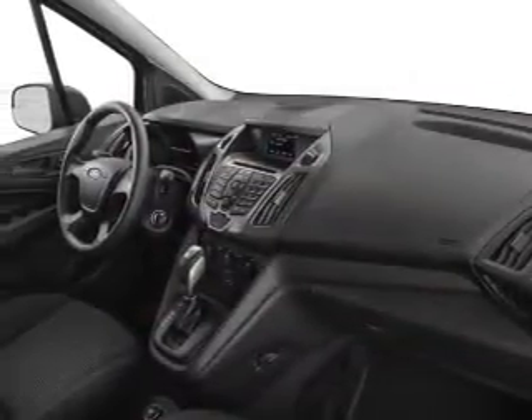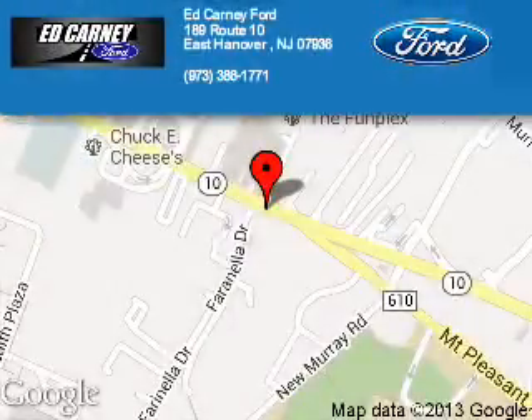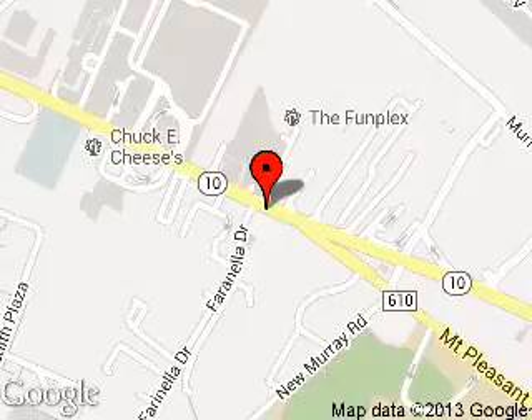Great quality at a great price. Call or click to contact us today. Ed Kearney Ford is dedicated to doing everything possible to ensure that the experience you have selecting your next vehicle is a pleasant one. We are located at 189 Route 10, East Hanover, New Jersey, 07963.